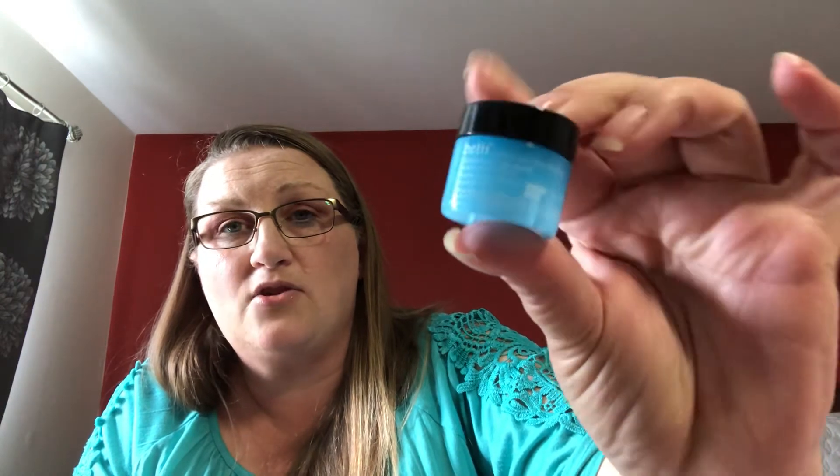The next item is the Belif Moisturizing Eye Balm. I've really wanted to try this stuff. I'm excited to have it — I'll give that a try.